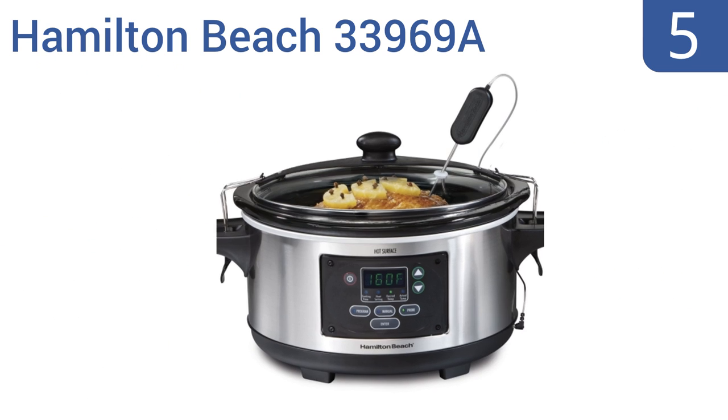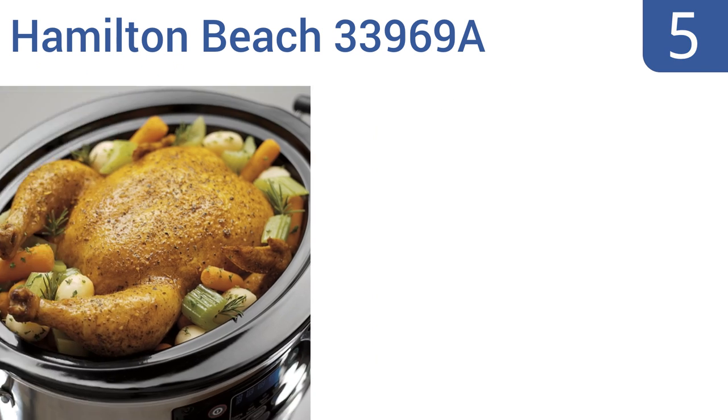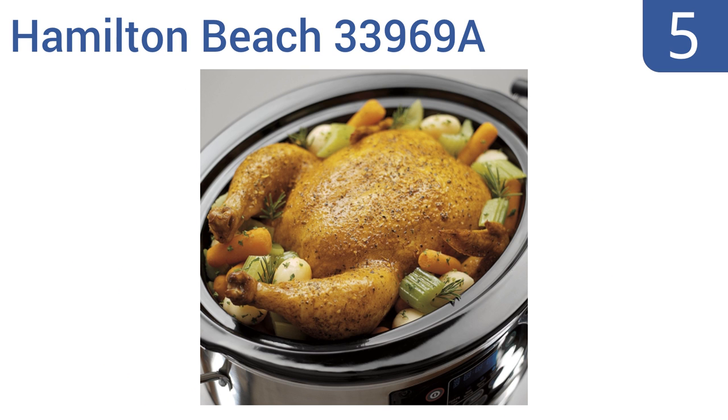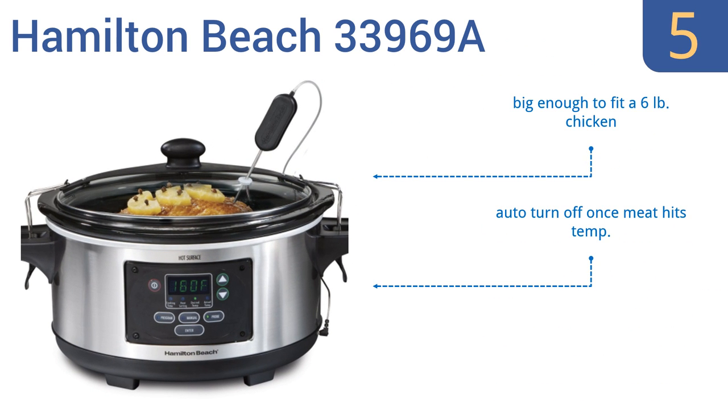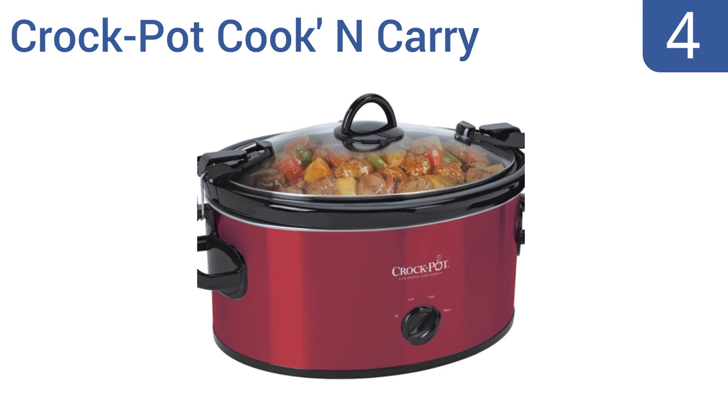Halfway up our list at number five, the Hamilton Beach 33969A is packed with useful features like a locking lid, full-sized cool-touch handles, and a meat thermometer that can be stuck through the lid and left in during the entire cooking process. It's big enough to fit a six-pound chicken and automatically turns off once the meat hits temperature, however it doesn't have a delay start feature.